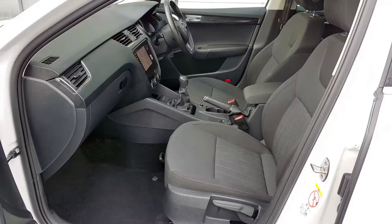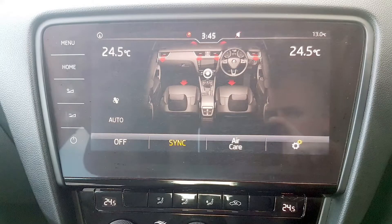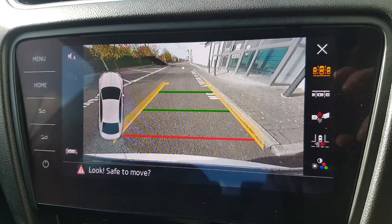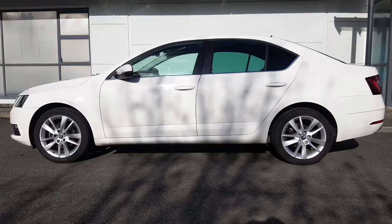It's been freshly valeted and fully serviced, and this one comes with climate control, air conditioning, reversing camera with parking sensors, cruise control, automatic lights, 4 electric windows, and upgraded alloy wheels.